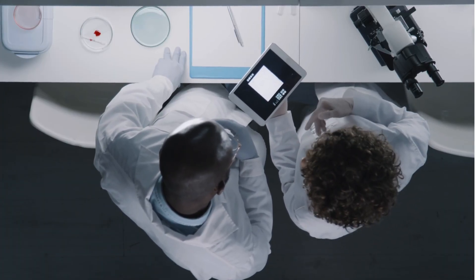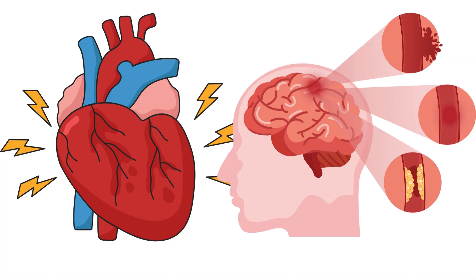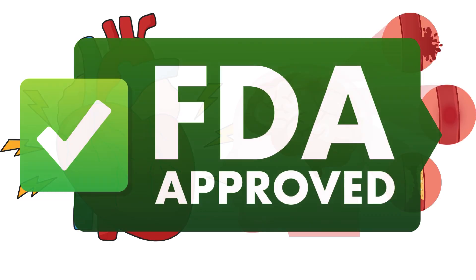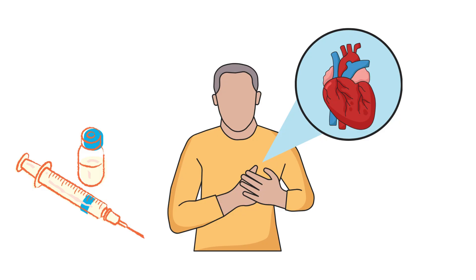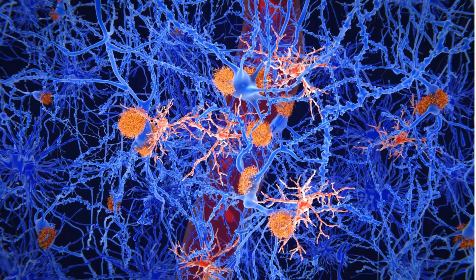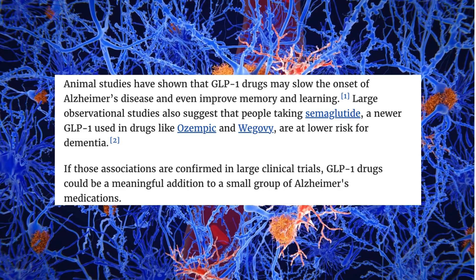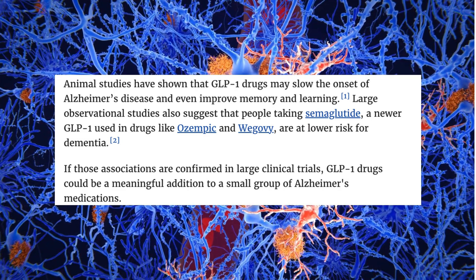There are also some unexpected benefits. Weight loss and diabetes control are impressive enough, but what's even more remarkable is what researchers are finding in new studies. The FDA recently approved semaglutide to reduce heart attack and stroke risk in obese individuals, not just diabetics — meaning it's officially recognized as a cardiovascular drug. Scientists are now asking: could semaglutide help with Alzheimer's disease? Some early studies suggest that GLP-1 drugs like semaglutide might slow cognitive decline, and clinical trials are underway to see if this drug could also protect the brain.